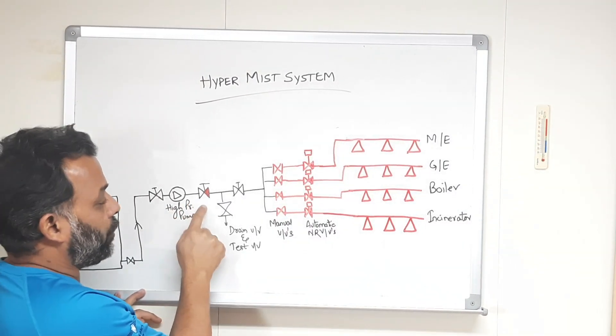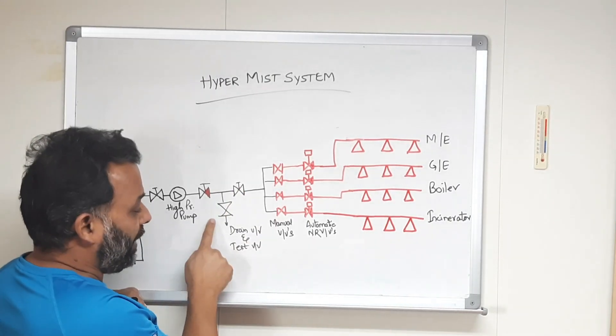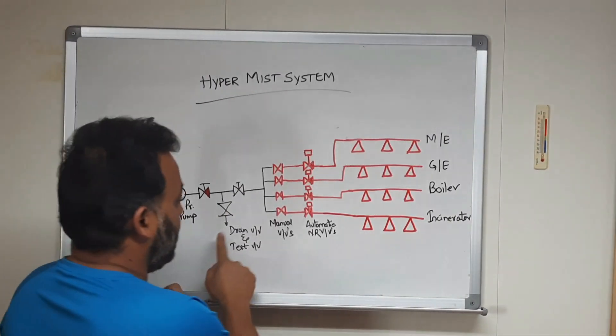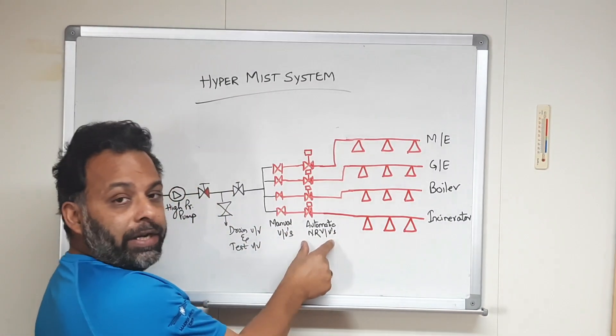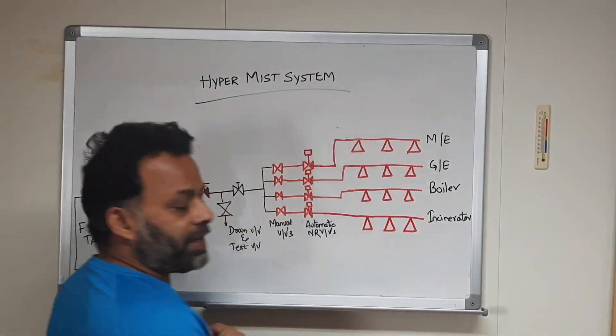We have a suction valve, a non-return discharge valve, and then another valve. We have a drain valve and a test valve — I will come back to these later. Then we have a manual valve and an automatic non-return valve, with these lines going to the affected areas.